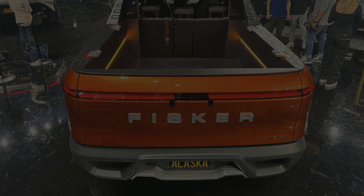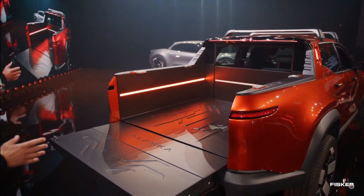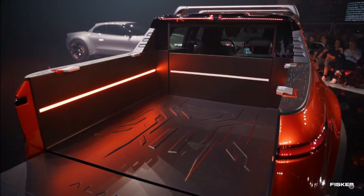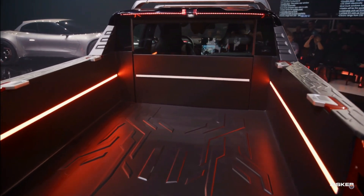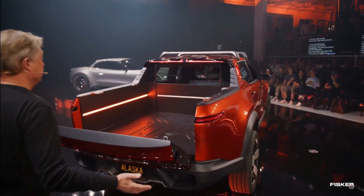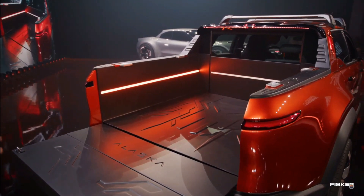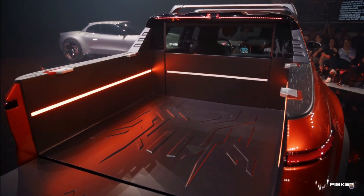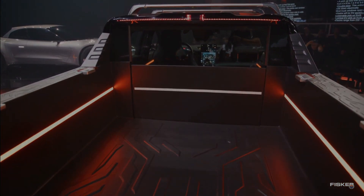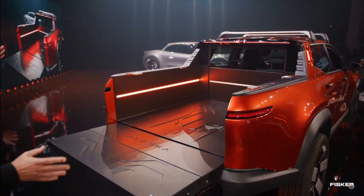Now let's take a closer look at the bed, because Fisker has put a lot of time and energy into making the best use of a small space. Being closer to the compact segment, the Alaska comes only in the crew cab configuration and with a four-and-a-half-foot bed. The tailgate is electronically operated, and once it's open, we can see plenty of lighting. More interestingly, the walls are completely flat instead of having the wheel wells protrude into it. This hints at something similar to the RAM boxes on RAM trucks, where the space around the wheel well turns into a little toolbox, and that new shape makes it easier to load geometrically shaped items.